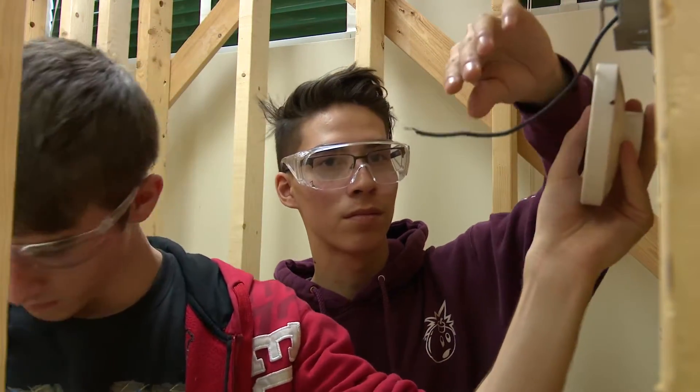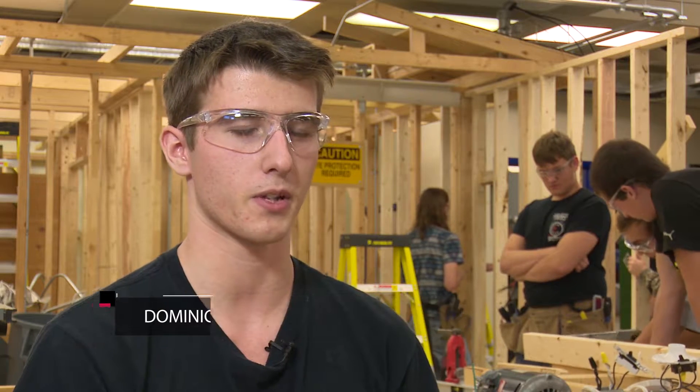The way he teaches is interactive — he makes sure that we're all following along, and when he sees us getting bored, he always finds a way to brighten the mood.